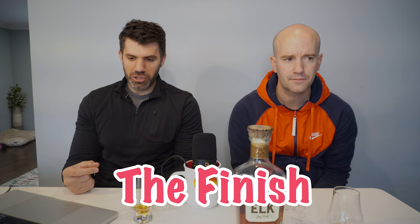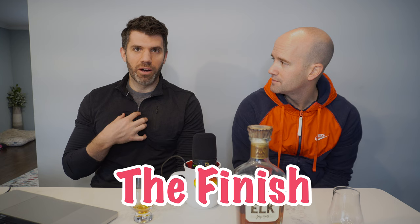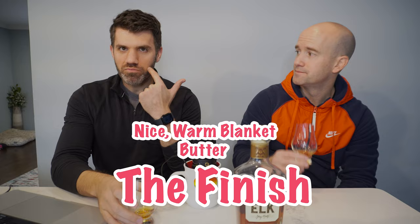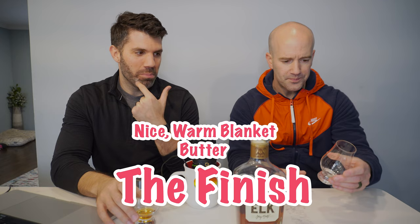Medium mouthfeel. Now that I'm sitting with it, I'm definitely getting something different on the back end of the finish. It's got a warm finish. My esophagus is comfy cozy right now, like a nice warm blanket. There's almost no bite to it. It's leggy on the glass — super long legs. The finish is just stuck to my teeth and gums on the bottom part of my mouth, and I can't figure out exactly what it is.